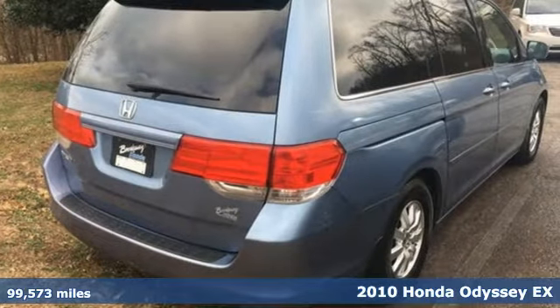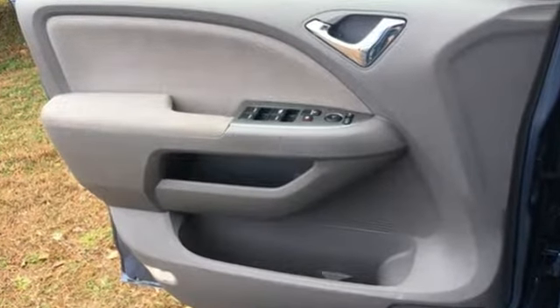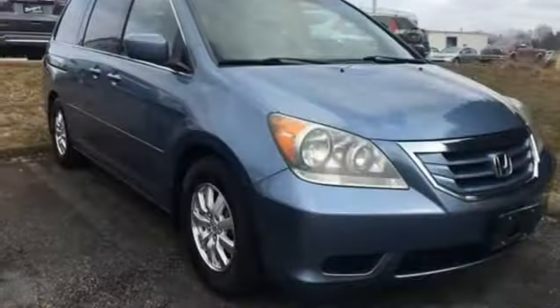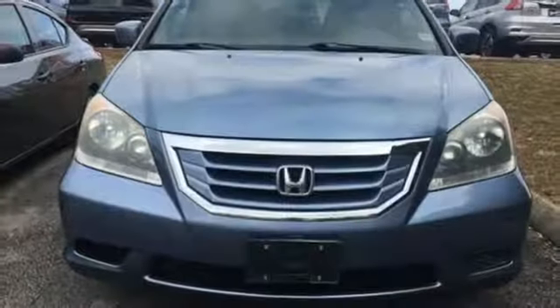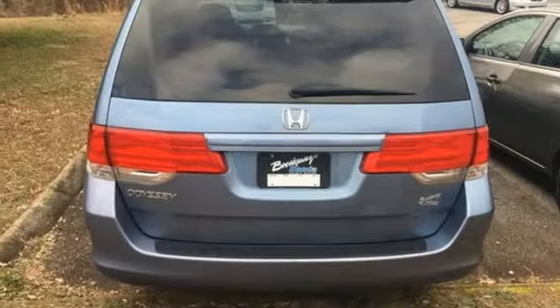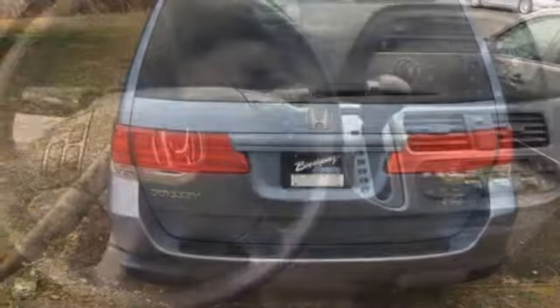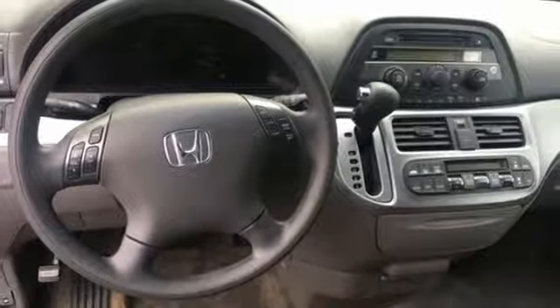It's well equipped with features you need: auxiliary audio input, power sliding left and right rear passenger doors, dual zone climate control, multi-function steering wheel, manual tilting steering column, V6 engine, aluminum wheels, gas pressurized shocks, and power heated mirrors. Take it for a test drive today.